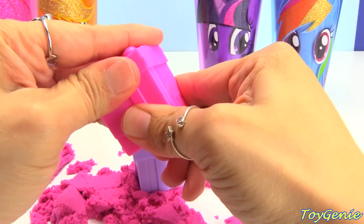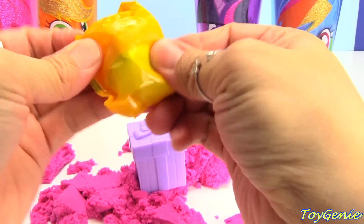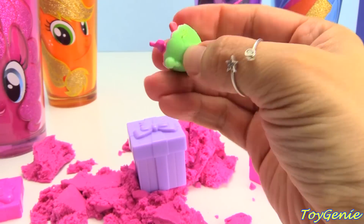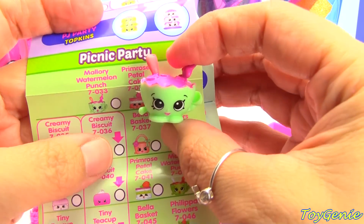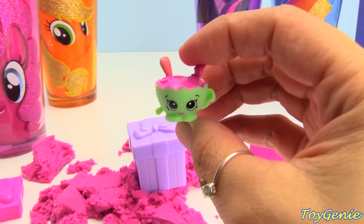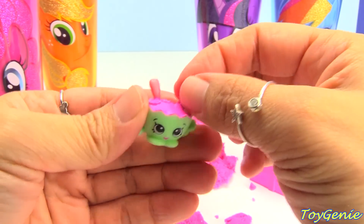And let's look inside this pink box to see what we have. We have a Punchbowl, and this one is a common called Mallory Watermelon Punch in green and pink. Super cute.